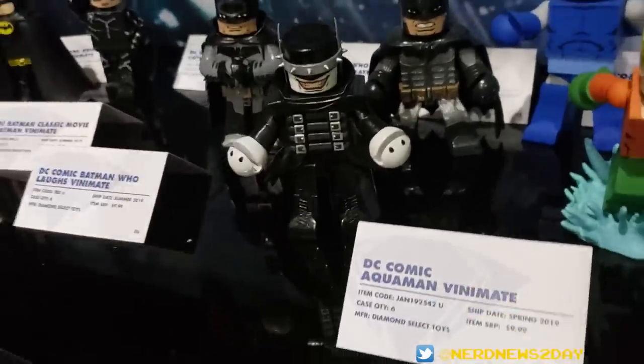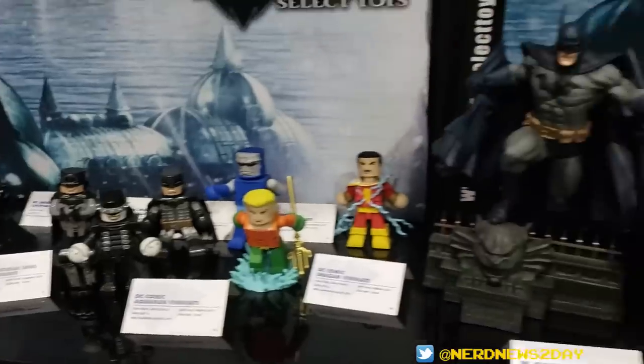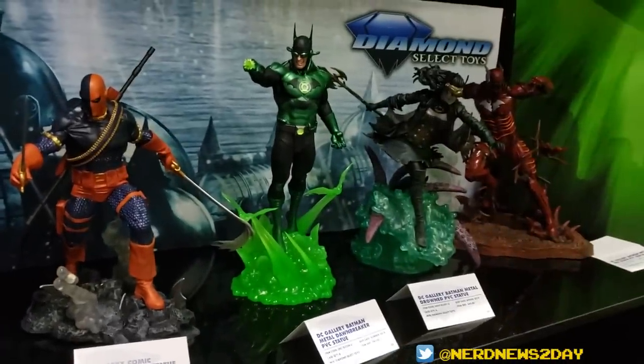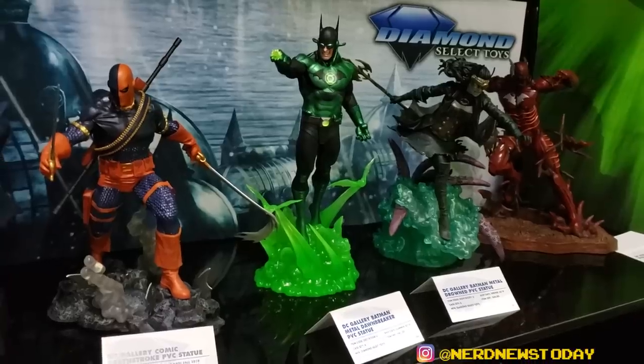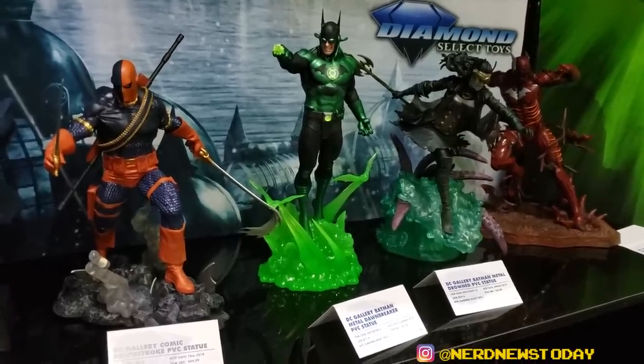That's our look at the Diamond Select offerings at Toy Fair 2019. Zach, thank you so much for the tour today as always — love being here, love all the new stuff. I'm going to leave my wallet at the booth — do what you will with it. Thanks to everybody who's watching. This is Matthew from Nerd News Today — more Toy Fair 2019 coverage, stick around, there's plenty more to see.